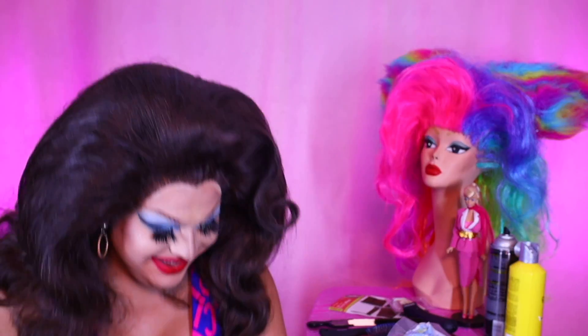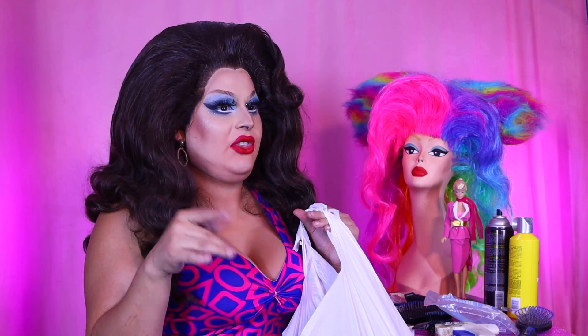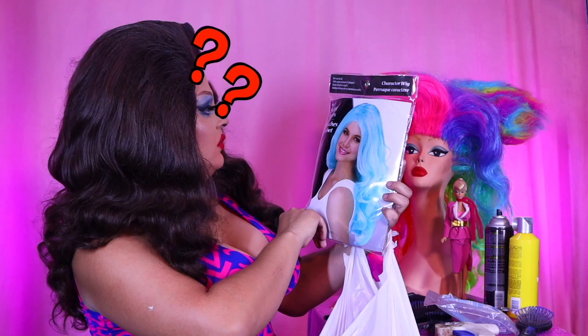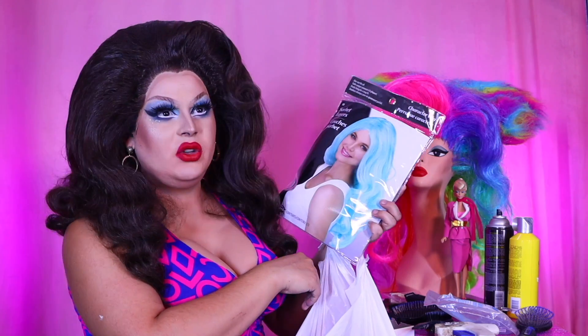That's right, it came from Party City. I don't have the RuPaul wigs this season because every other girl is doing those - I did those last year. Catch up, ladies. I have here from Party City some blue wigs. Let me get into it. Party City is in shambles; there's not a whole lot in that place as far as wigs are concerned.